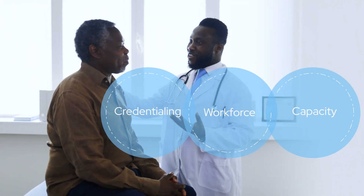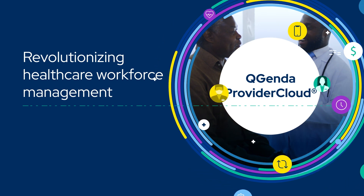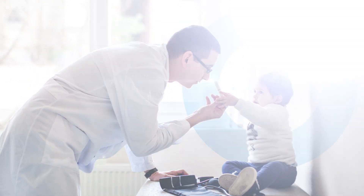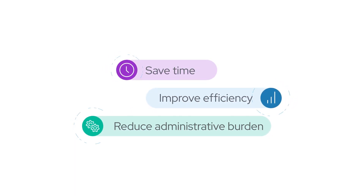We're obsessively focused on healthcare. It's why we designed Advanced Scheduling as one of the unified components of QGenda Provider Cloud, our complete platform for the unique complexities of healthcare workforce management. Care providers are your most valuable resource. With QGenda, you can ensure their time is spent efficiently and effectively.